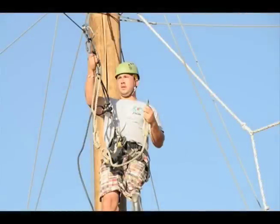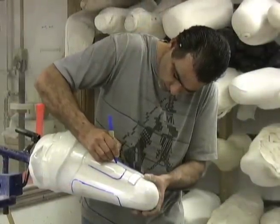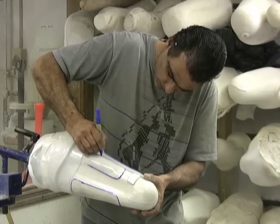This young man is extremely active. He can get around with or without the prosthesis. At the lab, sockets are created from a patient's limb or residual limb, casted to make a plaster impression.